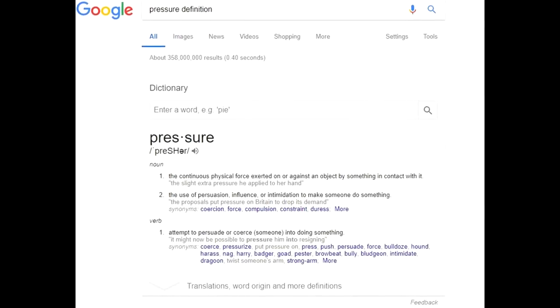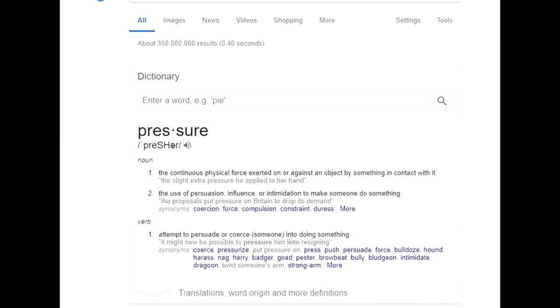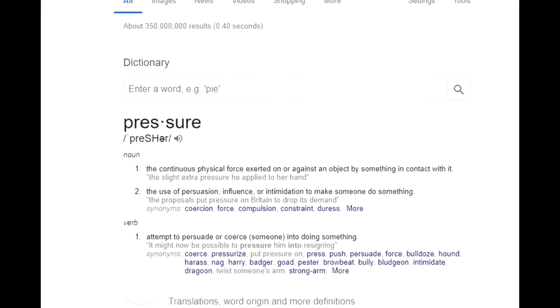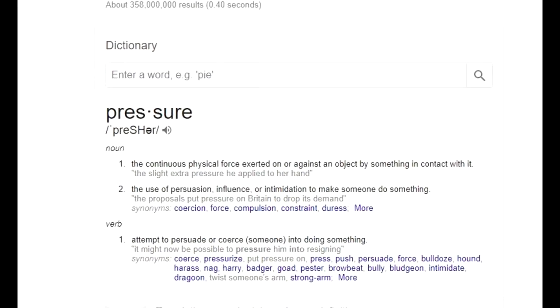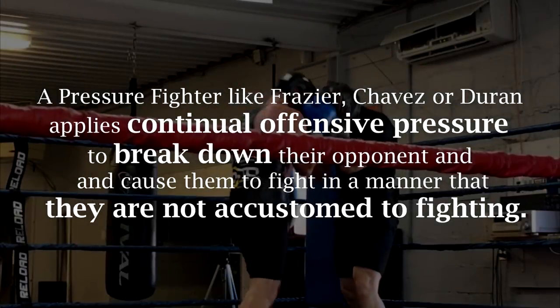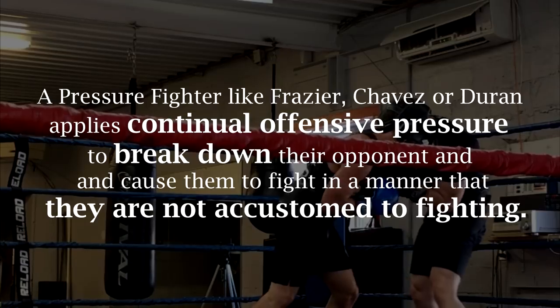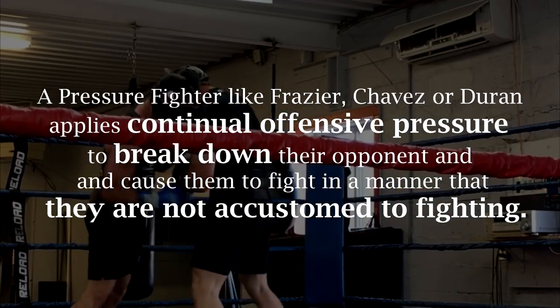What is a pressure fighter? Well if you Google 'pressure' you're going to get that pressure is a continuous force exerted against an object, or the use of persuasion, influence, or intimidation to make someone do something. And that's exactly what pressure fighters like Joe Frazier, Julio Cesar Chavez, or the definition of a pressure fighter, Roberto Duran, do. They apply continuous pressure and they force or influence a fighter to fight in a way that they may not wish to fight.